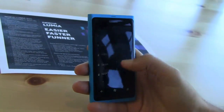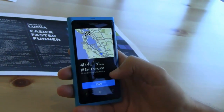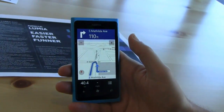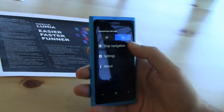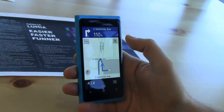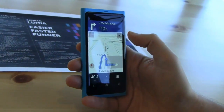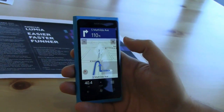You can download different languages over the air — so if you're in France, for example, you can download English. It'll do voice-guided turn-by-turn, and you can choose 2D or 3D depending on your preference. That way you get free voice-aided navigation for the life of your device.